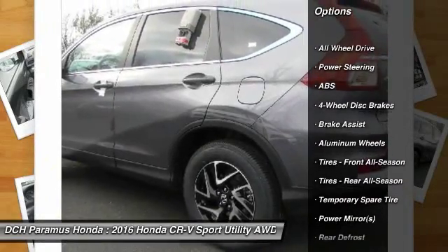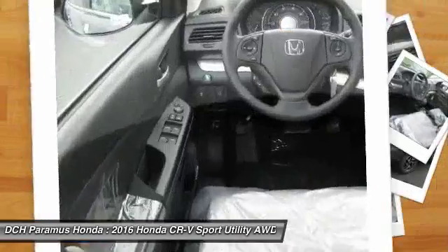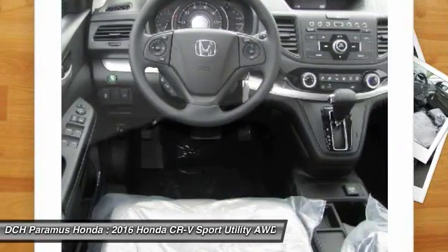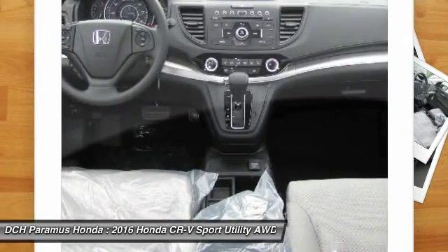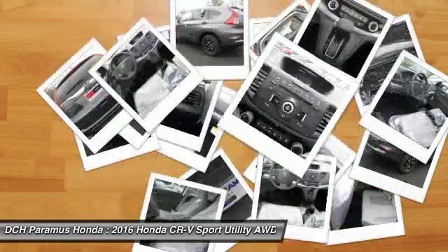All-wheel drive, stability control, keyless entry, anti-lock braking system, steering wheel audio controls, traction control, backup camera, Bluetooth, driver airbag, adjustable steering wheel.